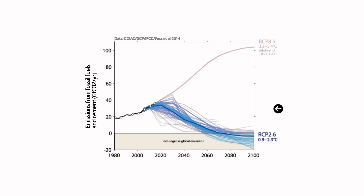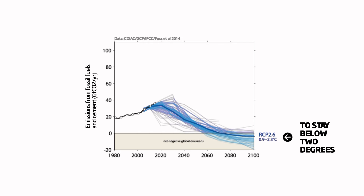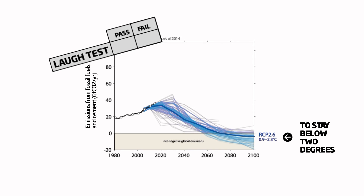To stabilise at 2 degrees we have to follow the blue scenarios. There are about 120 scenarios consistent with 2 degrees in the scenario database, although we perhaps should not consider all of them equally, as some tend to fail the LAF test.